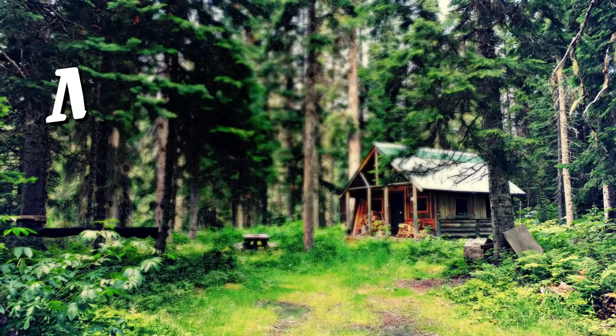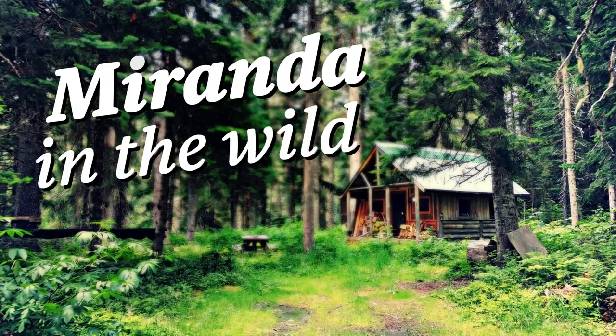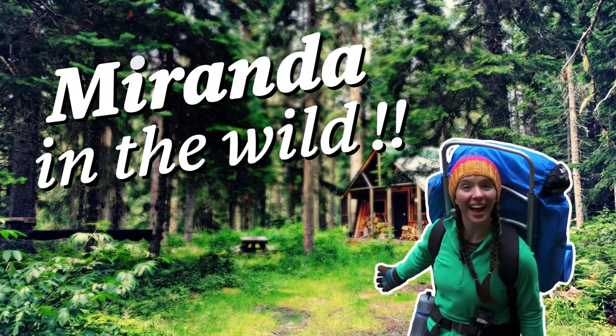I realize not everybody wants to hang underwear off their backpack, but whatever — do what you want. What's up, friends? I am Miranda, and we're here to talk about how to deal with your period in the back country. So come with us, and we'll help you enjoy the PMSence of the great outdoors.